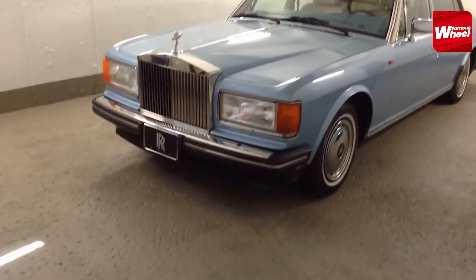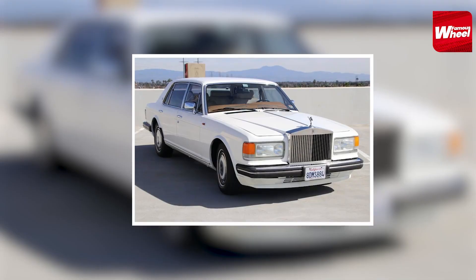Number 2. At number 2, we have the 1992 Rolls Royce Silver Spur 2. This car was customized for Michael Jackson by adding a TV and a sound system. The car was often used by MJ to travel around Los Angeles.